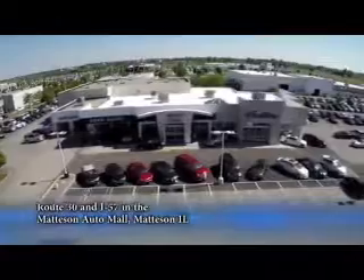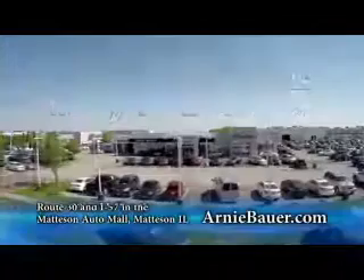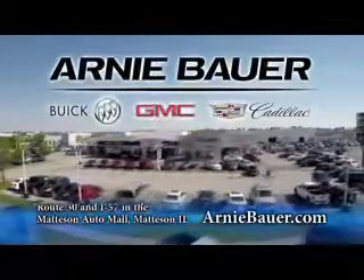The area's finest new and used cars brought to you by Arnie Bauer Buick GMC Cadillac in the Mattson Auto Mall and ArnieBauer.com. Your toddler has more power than Arnie Bauer.